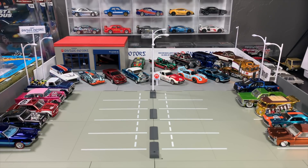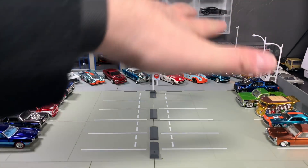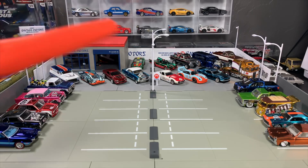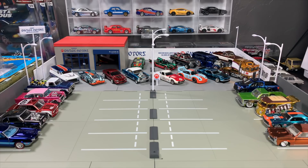In honor of that, I thought that I would pull out some of my favorite RLC models. I've got a whole bunch of them here, as you can see. Then I would rank the models that I think are the top 10 RLC models that Hot Wheels has ever released. This is my opinion, of course. You guys might disagree, and I would love to see your top 10 lists in the comments section or on the blog. But you're going to see a lot of cool models. This is in some ways a preview for those of you who are still thinking about joining the RLC.